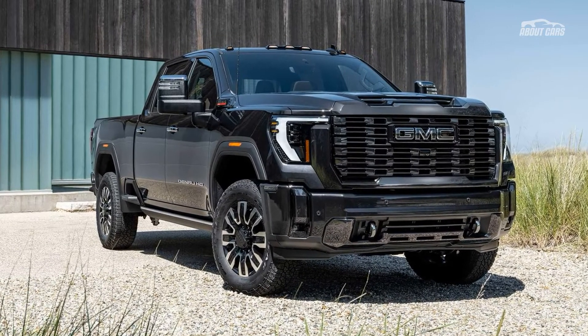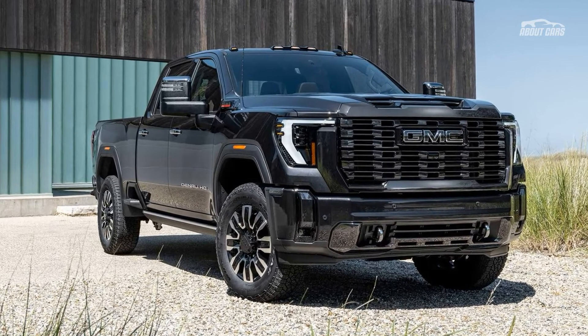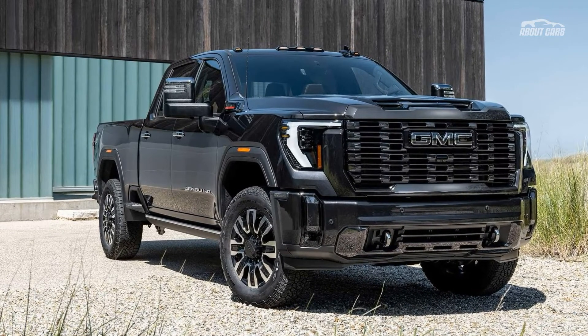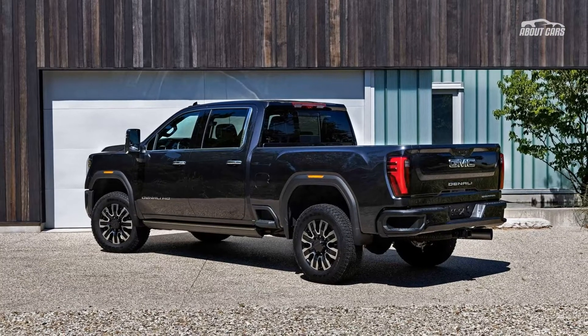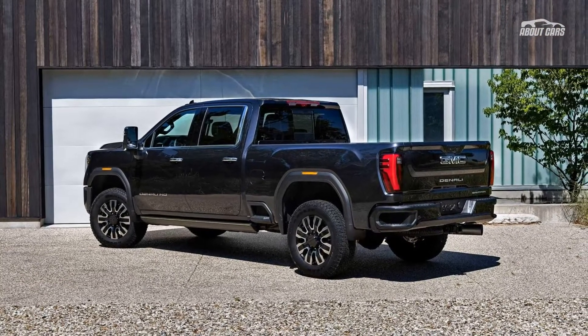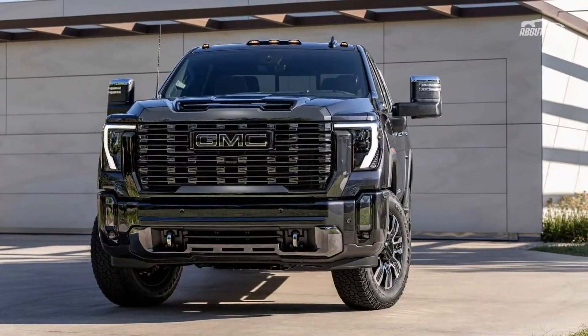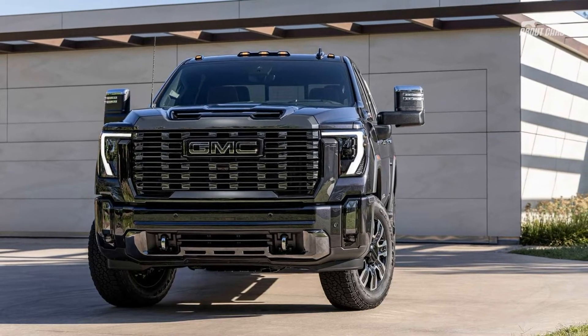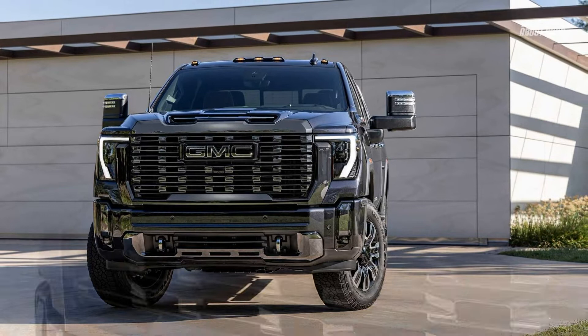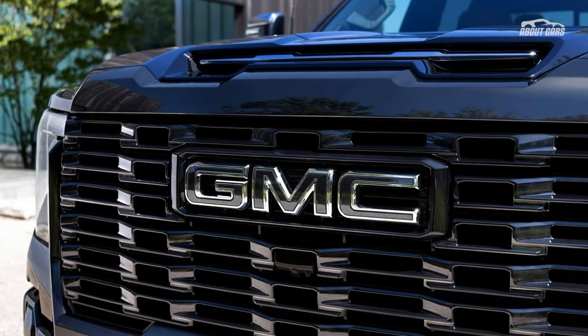The 2024 Sierra Heavy Duty's powertrain options are the same as the recently introduced Chevrolet Silverado HD. The 6.6-liter Duramax V8 turbodiesel has upgrades to produce 470 horsepower and 975 pound-feet of torque. The other choice is a 6.6-liter gasoline-fueled V8 that makes 401 horsepower and 464 lb-feet.